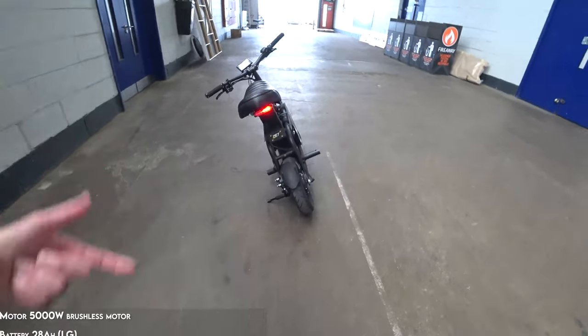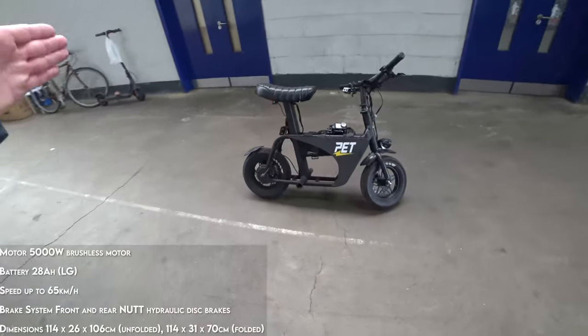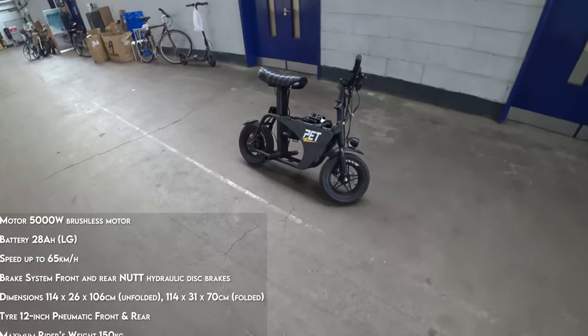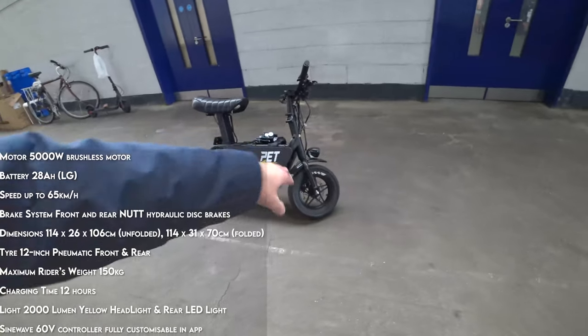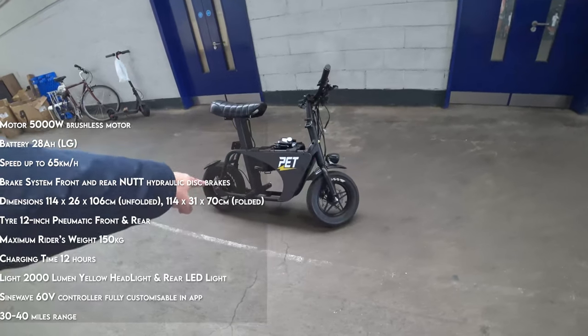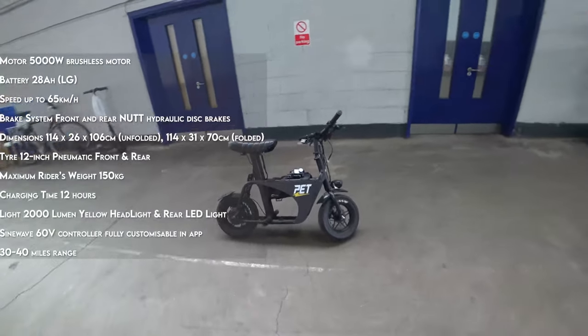Funky light on the back of it, hydraulic brakes. But this is really for private land only. This is classed as a motorcycle because you've got your back motor over here, disc brakes front and rear, but you have no pedals. So this is basically classed as a motorbike.